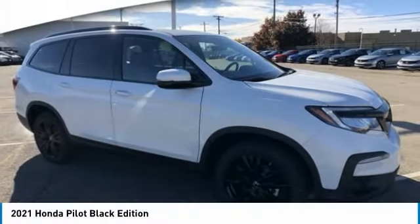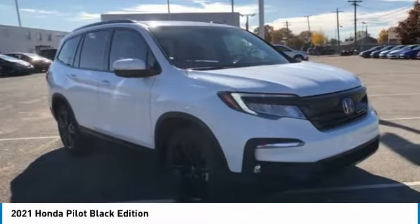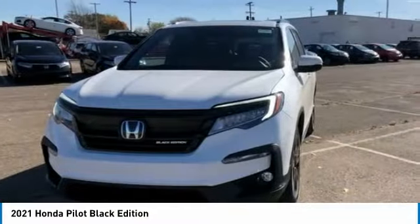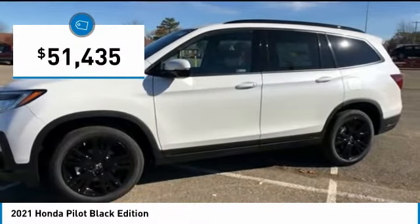In the 2021 Pilot: optimal utility, indulgent interior, powerful performer. You'll be ready for almost anything in the Honda Pilot, and it's priced below $55,000.